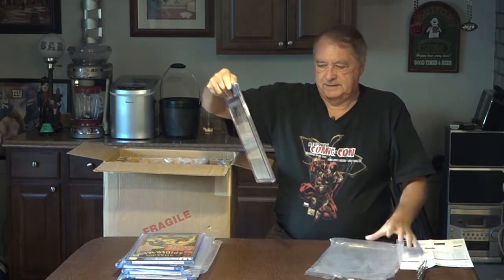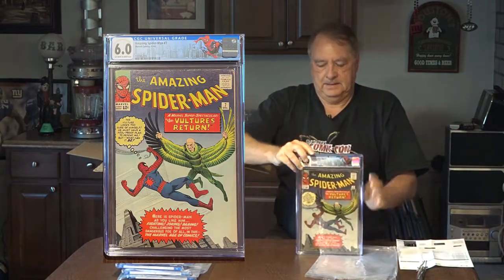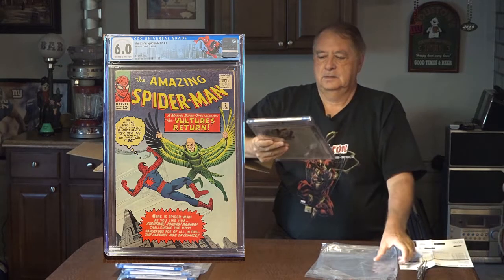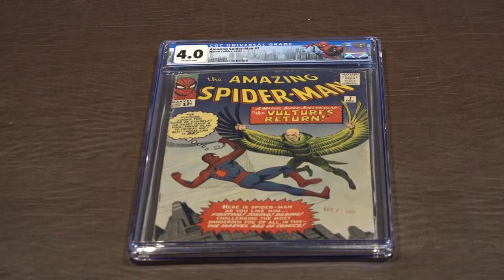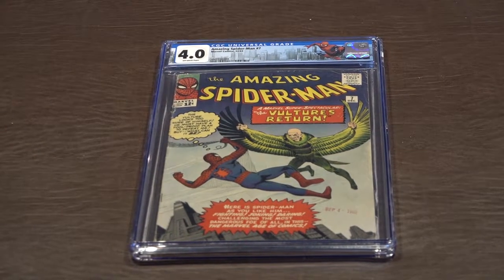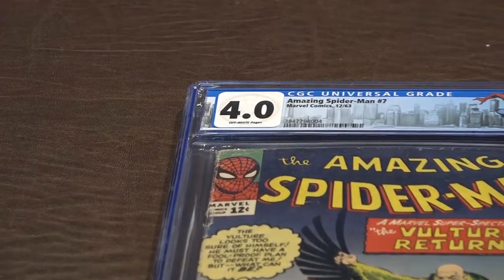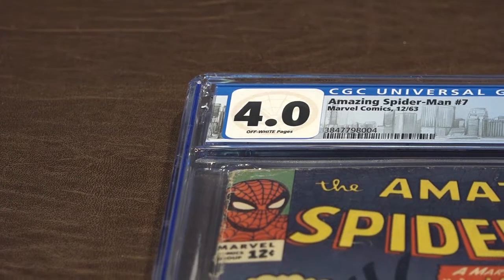Here's Spider-Man 7, graded 4.0, with the Vulture. Spider-Man 7, 4.0 versus the Vulture. Off-white pages, 4.0.